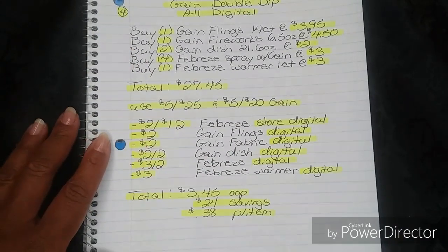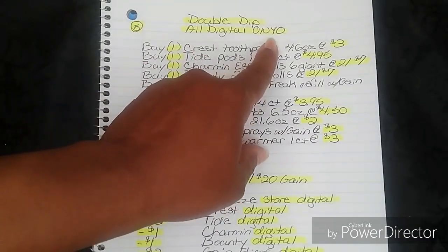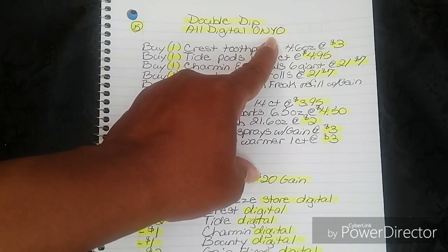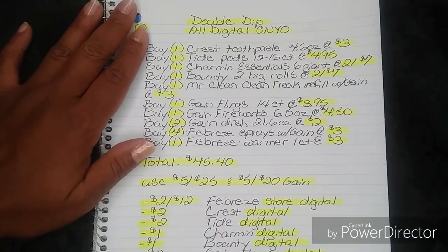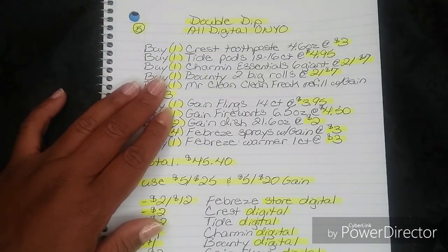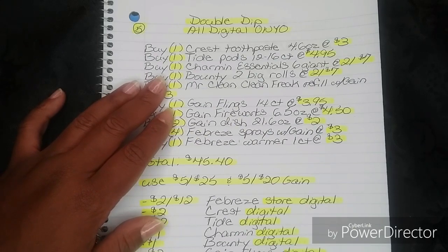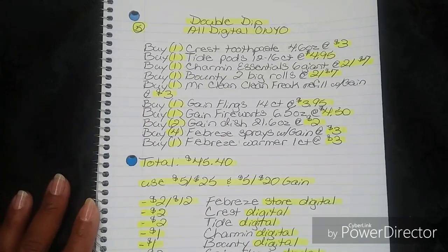For breakdown number five, this is a double dip and it is also all digital. This one is O-N-Y-O — On Your Next Order. It encompasses various P&G products. When you spend $15 out of pocket — that is after all coupons and discounts — you will get back $5 on your next order. We call it the $5 off $5.01 ONYO. It can be used on your next order on any product priced at $5.01 or above, so something priced at $5.95 for example would drop down to $0.95 on your next purchase.